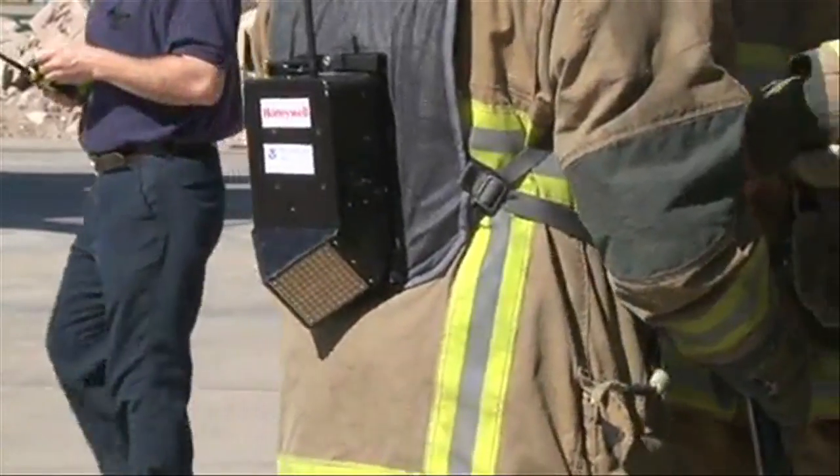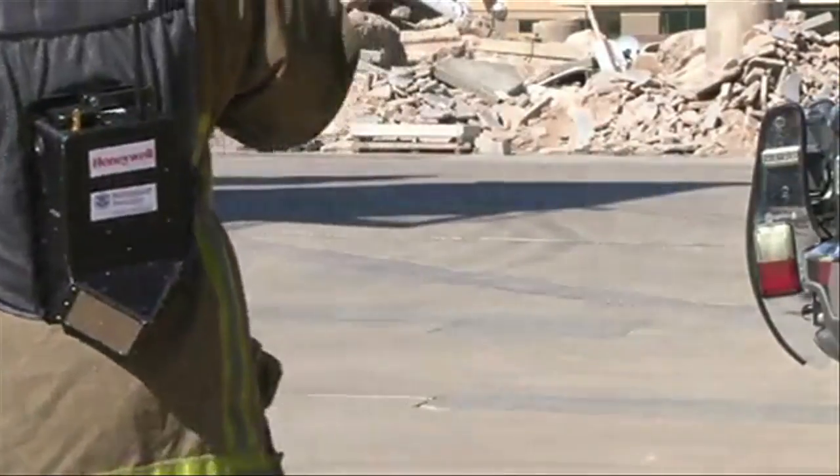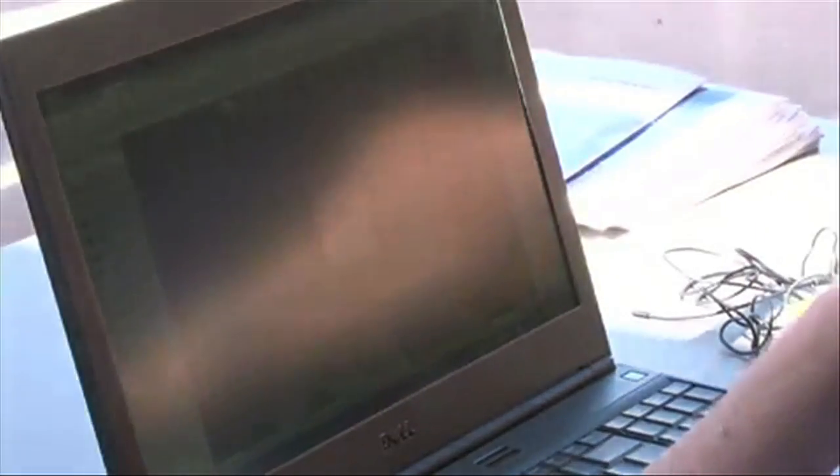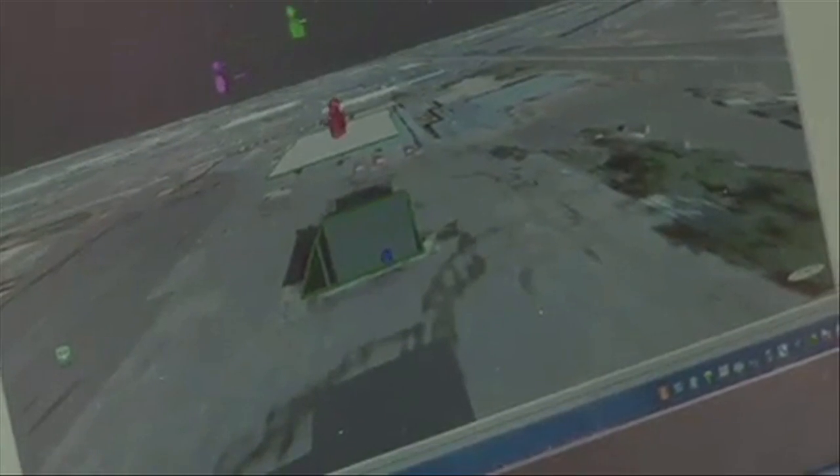A lot of times, GPS can't penetrate a building. Each firefighter is a unit that transmits information to other units and gets information to the outside commander. The commander can see what floor a firefighter is on, the room he's in, and what direction he's moving.